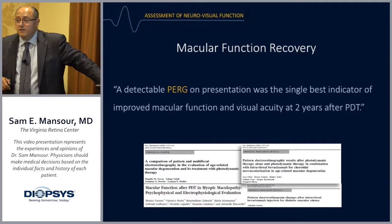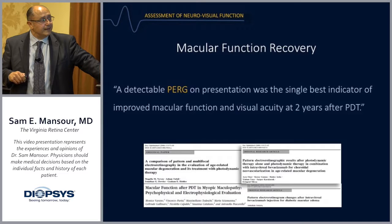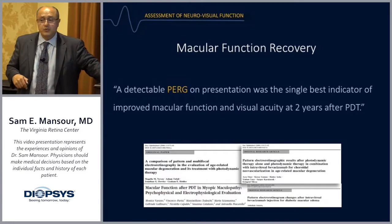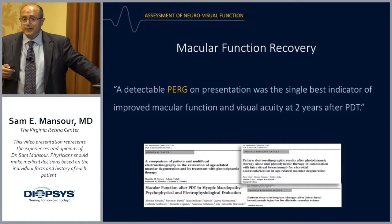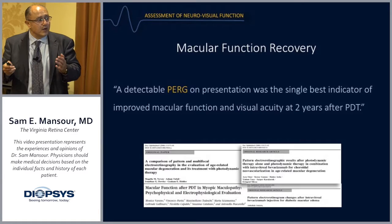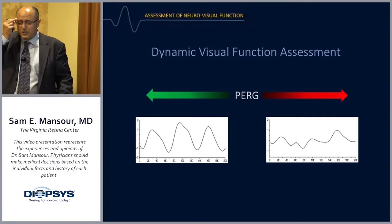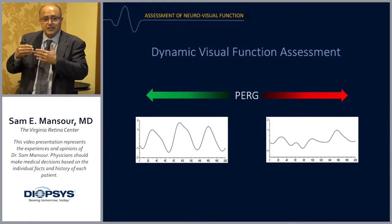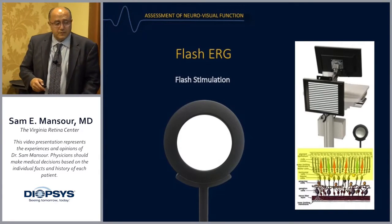We're now looking more at what's happening functionally with all the anti-VEGFs we inject in retina. Even in the era before anti-VEGFs, we knew that a detectable pattern ERG on presentation was the single best indicator of improved macular function and visual acuity at two years after PDT. Electrophysiology is increasingly relevant not just for diagnosing unusual retinas, but for monitoring treatment — showing both disease progression and improvement in response to treatment in a functional way.